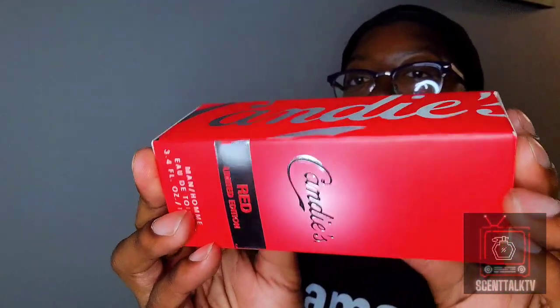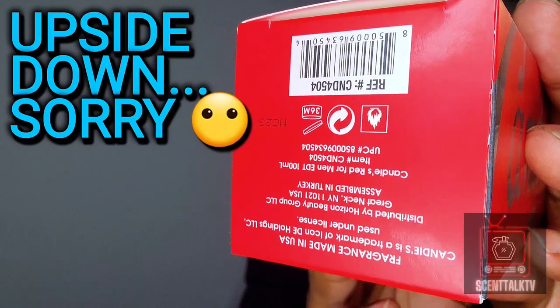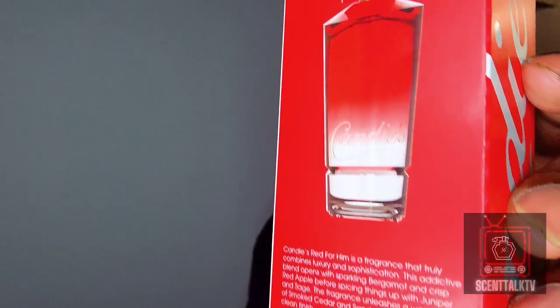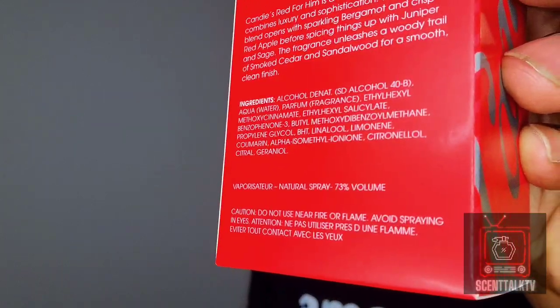You got the name of the fragrance on both sides of the box. There's the top of the box, the bottom of the box with some information, and here is the back. It has a picture of the bottle on the back of the box as well as a brief summary of the fragrance, ingredients, and all that good stuff.